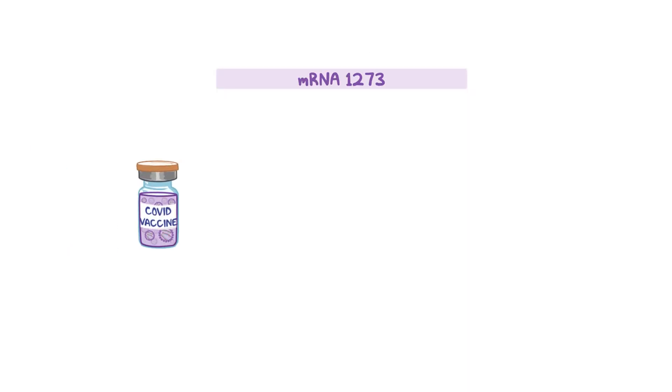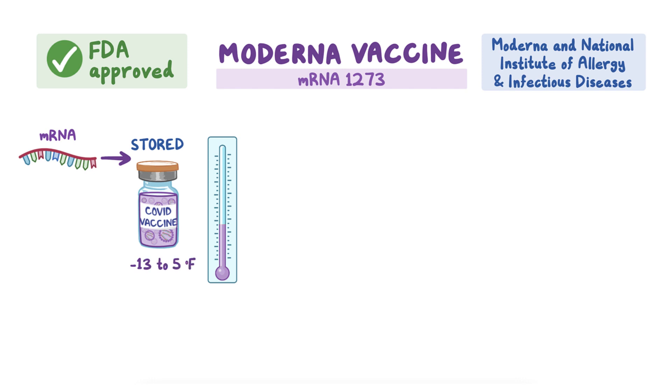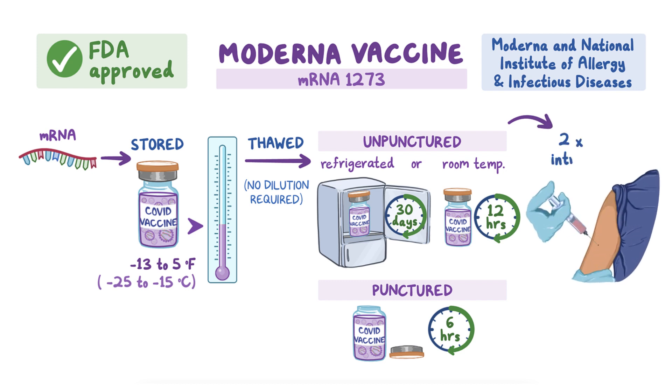mRNA-1273, created by Moderna and the National Institute of Allergy and Infectious Diseases in the United States and colloquially called the Moderna vaccine, is an mRNA vaccine that works like the Pfizer vaccine, although it doesn't need to be stored at temperatures that are as cold. The Moderna vaccine must be stored at negative 13 to 5 degrees Fahrenheit, or negative 25 to negative 15 degrees Celsius. Once thawed, an unpunctured vial can be refrigerated for up to 30 days or left at room temperature for up to 12 hours. Once punctured, the vial must be discarded after 6 hours. Unlike the Pfizer vaccine, no dilution is required. People receiving the vaccine should receive two intramuscular doses of 0.5 mL of vaccine, one month apart.